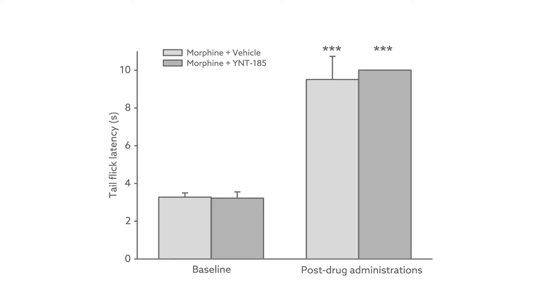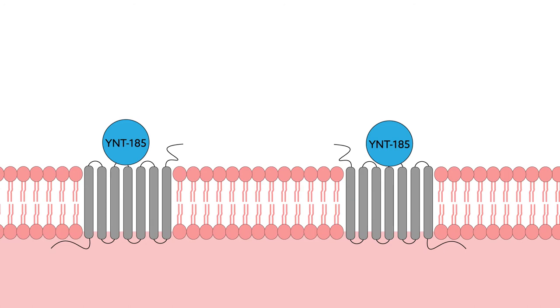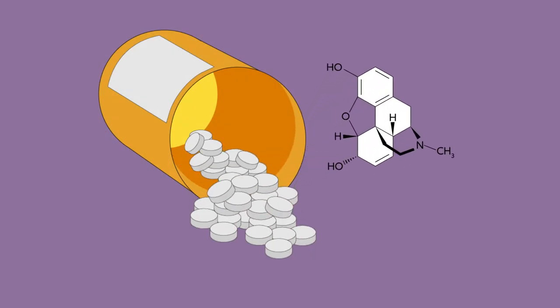Although further studies are needed before YNT-185 will be ready for testing in humans, these findings suggest that new therapeutic options could one day allow opioid drugs to be used for pain management with fewer debilitating side effects.